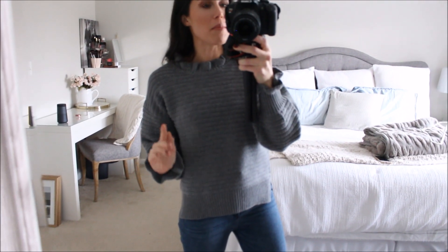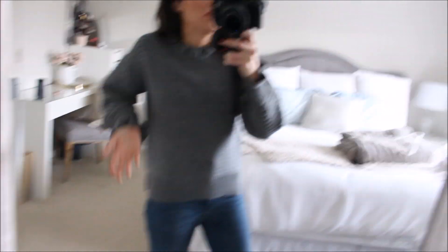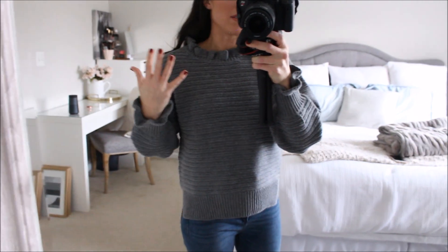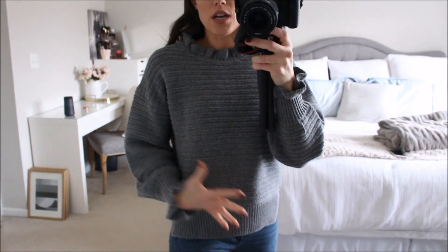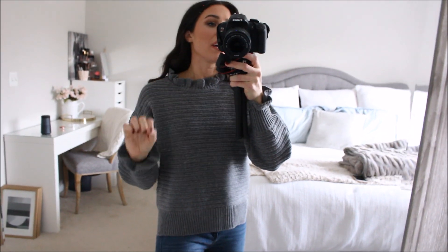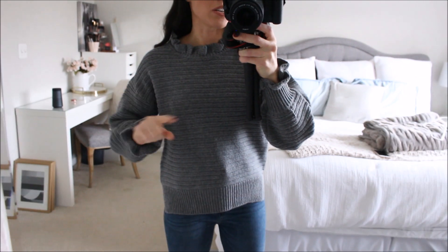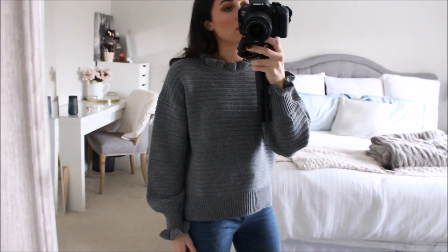The last two things are from Madewell, which has had such good deals lately. The first is this sweater — I love the feminine details that make it feel dressed up even with jeans. It's in charcoal gray and also comes in an oatmeal color. It has ruffling detail at the collar and wrists. It's a little boxy so I sized down to extra small — I'd definitely suggest sizing down one.